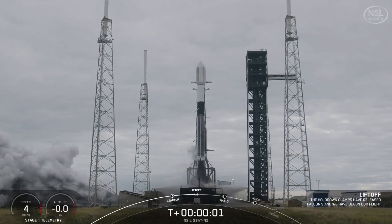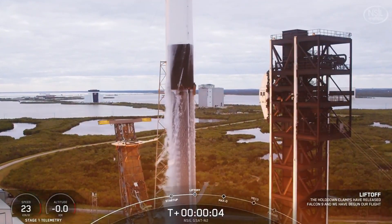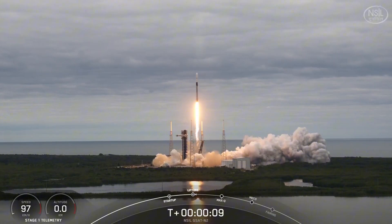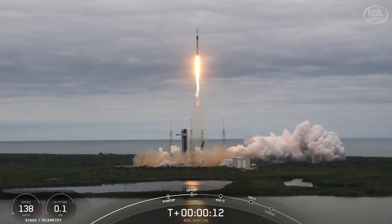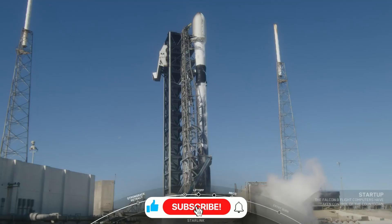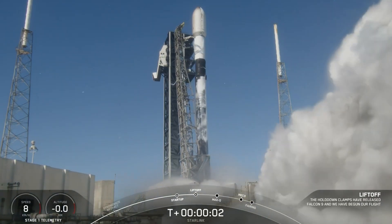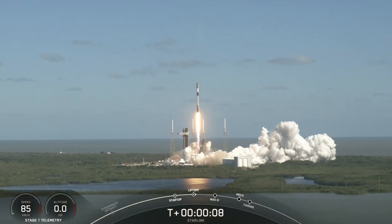Typically, after deploying its payload, the Falcon 9 upper stage performs a crucial final act: a deorbit burn designed to send it plunging into a remote area of ocean, safely away from populated areas. It's a standard procedure SpaceX has executed hundreds of times. But this time, something went wrong. Instead of conducting its deorbit burn, the stage remained in orbit, circling the Earth for 18 days, gradually losing altitude due to atmospheric drag, until the inevitable happened.